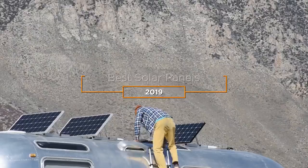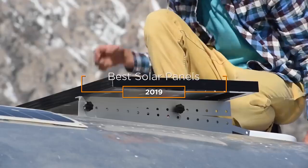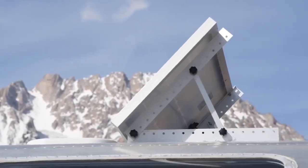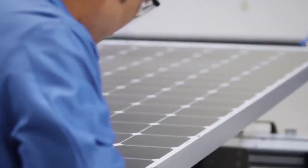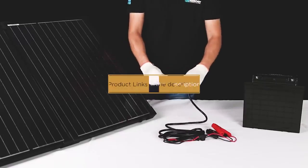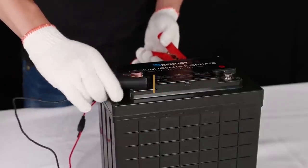Hey guys, in this video we're going to be checking out the 5 best solar panels in 2019. I made this list based on my personal opinion and hours of research, and I've listed them based on quality, durability, price, and more. I've included options for every type of consumer, so if you're looking for the best value per dollar or the best product money can buy, we'll have the product for you. If you want more information and updated pricing on the products mentioned, be sure to check the links in the description down below.